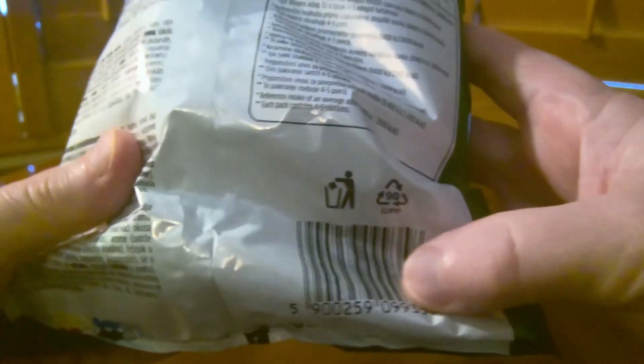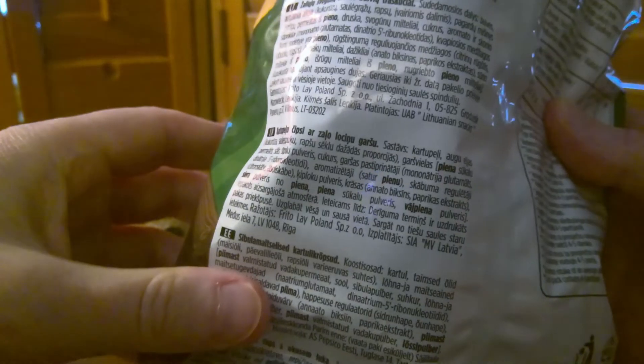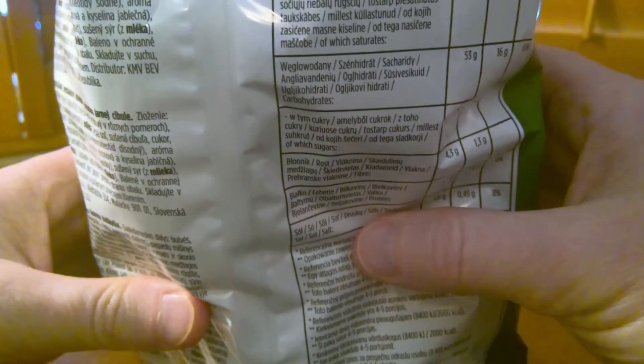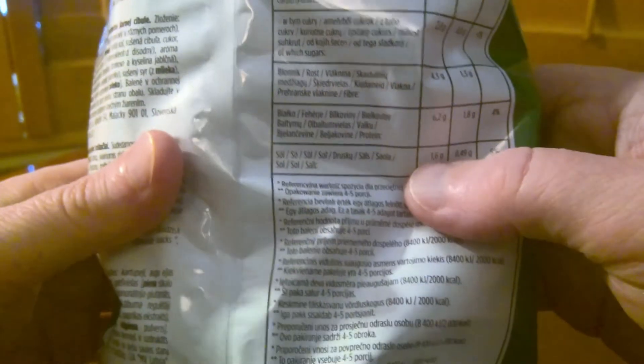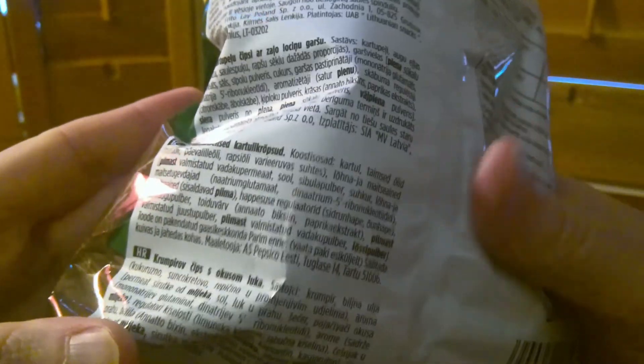What do we have here? Well, we have the ingredients in lots of languages. If I can find the English — I cannot. There is no English ingredients on the back here, unless I'm being really blind. No. So maybe Lay's isn't American. Perhaps someone could tell me in the comments where it's from.